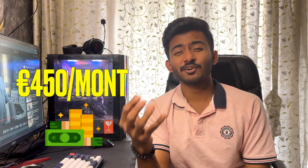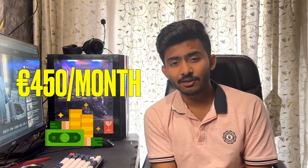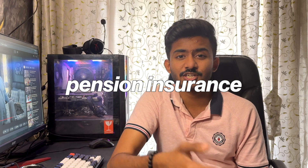That means you get the entire 450 euros in hand with no deductions whatsoever. Above this, you have no income tax, but you have to pay social contributions like pension insurance, unemployment insurance, etc.